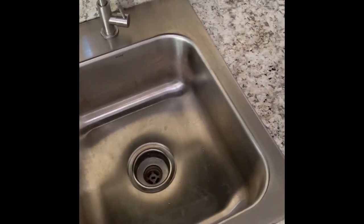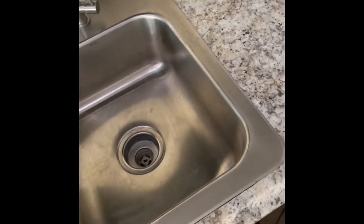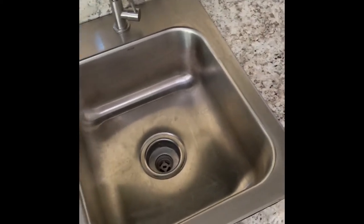And the sink — I believe this is 17 inches. It's got a 16-gallon fresh water tank and a 16-gallon holding tank underneath.